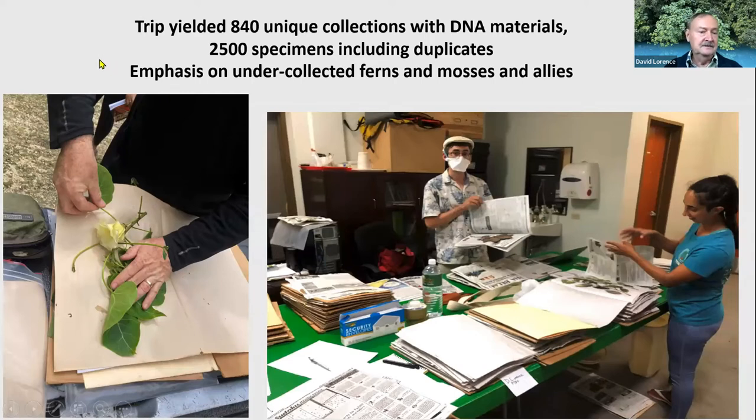The trip was a very successful one. We were able to collect some 840 collection numbers between the team members, with about three duplicates each, coming to something like 2,500 specimens, with emphasis on under-collected groups like mosses and ferns.